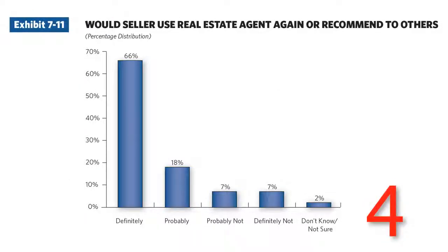Number 4: would the seller use the real estate agent again? 84% said yes and 90% of the buyers said yes. Yet less than 50% actually do. The numbers are actually better here than we had been led to believe, but it's still a great reminder that you need to keep in touch and stay top of mind.